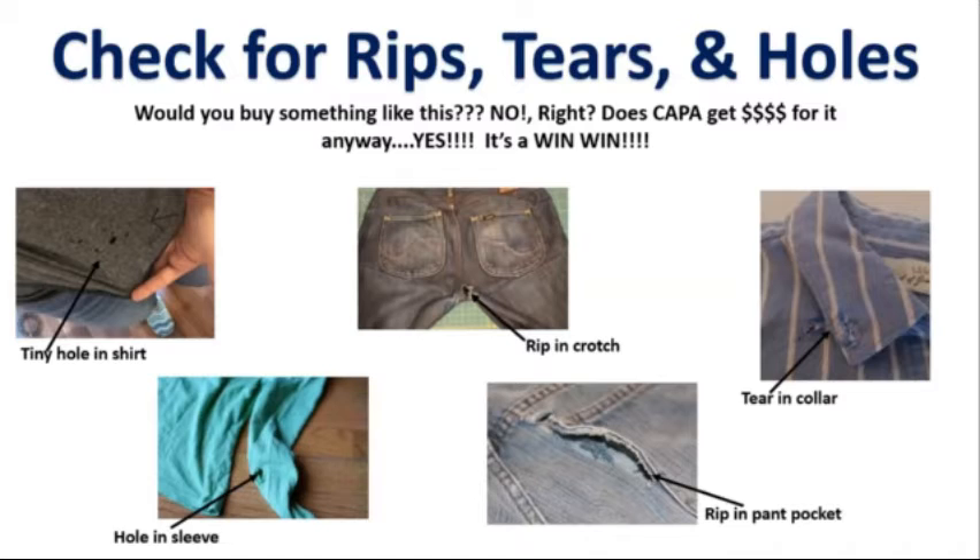When checking pants and shorts, it's also important to look at the crotch and make sure there are no rips or tears of any kind. Some pants and shorts are made to have rips, holes, or tears in the knees to create a distressed look. You can normally tell if the item of clothing was made to have a distressed look; however, if you are unsure, ask someone around you for clarification.